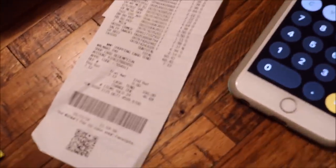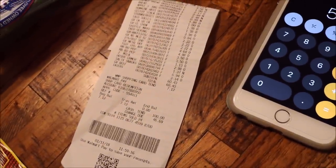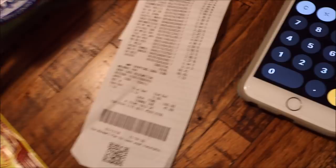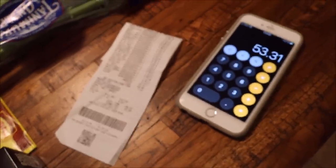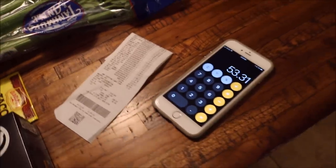Here's my receipt for today. I spent a total of $53. Technically the total was $60, but I had $7 and 12 cents in Walmart Savings Catcher credit, so I went ahead and used that. So out of pocket today I spent $53.